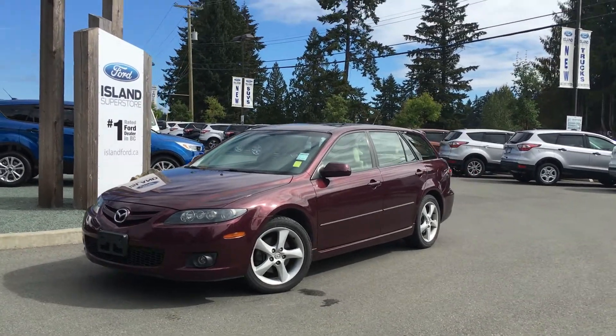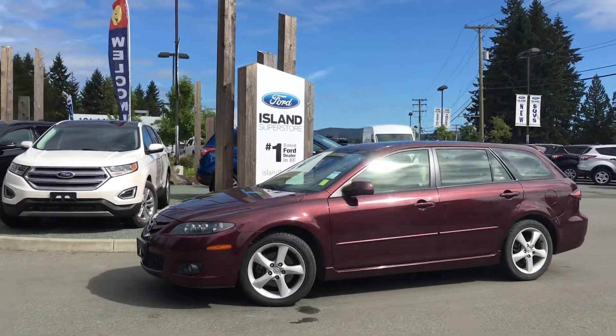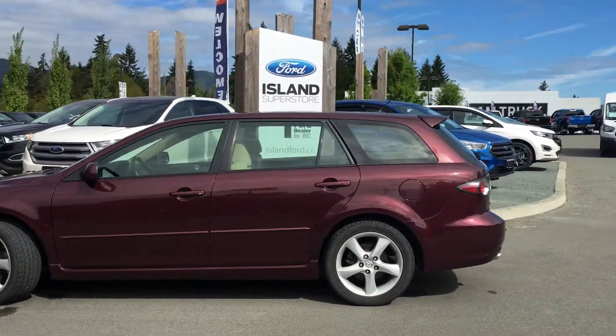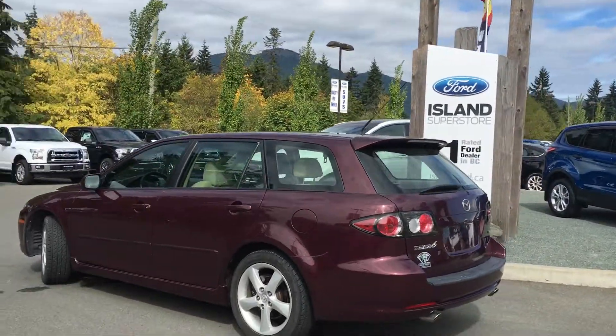Today we're looking at a 2006 Mazda 6 with a V6 engine. It has a purpley burgundy exterior, a tan cloth interior, four doors, and seating for five.